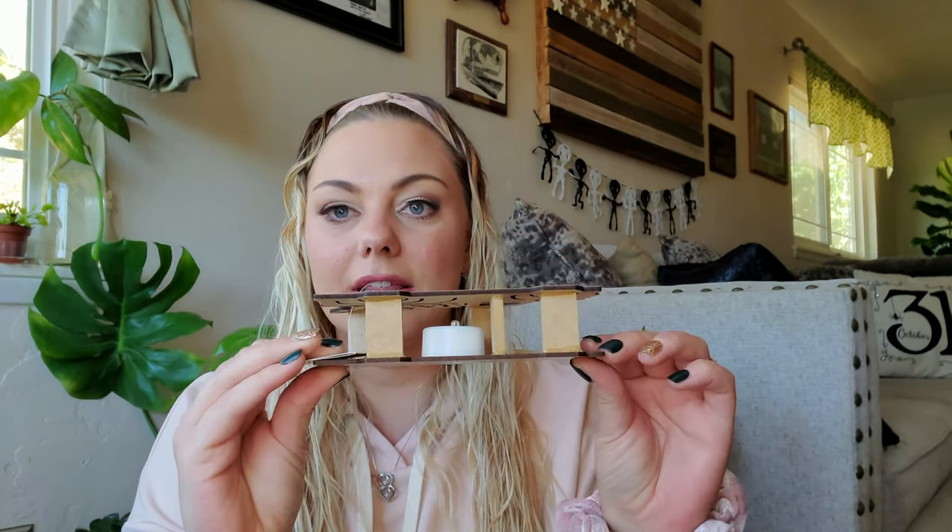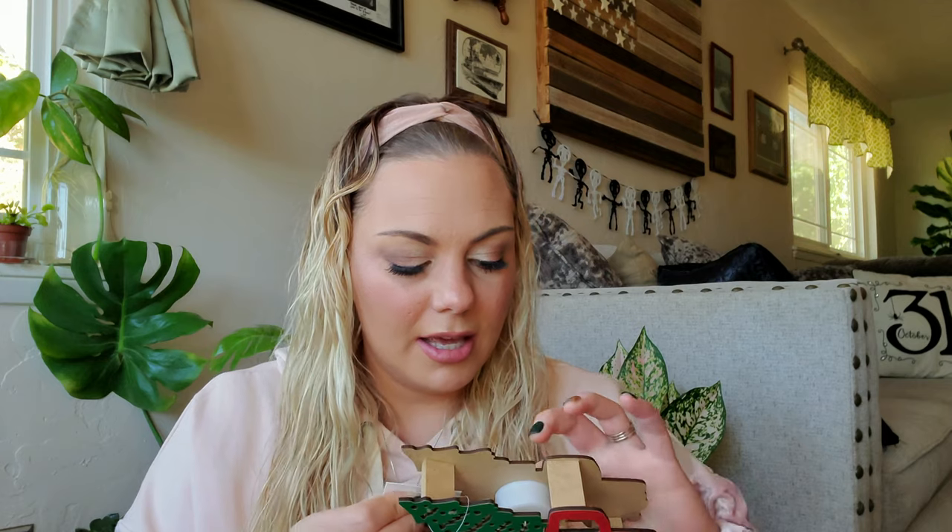I found this little LED wood red truck with a Christmas tree in the back. It does have an LED light in the back, which is different because Dollar Tree usually puts it underneath. I feel like this is going to be a hot item — any little red truck decor is going to fly off the shelf. Be sure when you're buying these to check that they still have the little plastic tab inside.